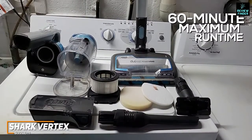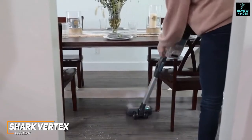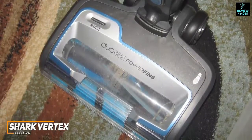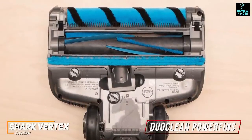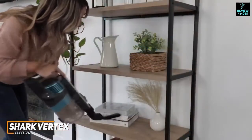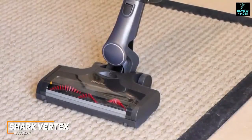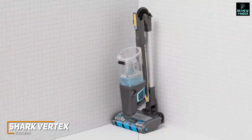The Shark Vertex DuoClean offers a 60-minute maximum runtime, with a 120-minute configuration available for larger spaces. The motor is relatively noisy, but the trade-off is high-end suction power that performs well on most surfaces. A power boost trigger supercharges the vacuum for larger jobs or stubborn particles. It features innovative DuoClean Power Fins made from flexible silicone for greater cleaning efficiency. Attachments include a crevice tool, a pet multi-tool brush, an anti-allergen brush, and an integrated HEPA filter.